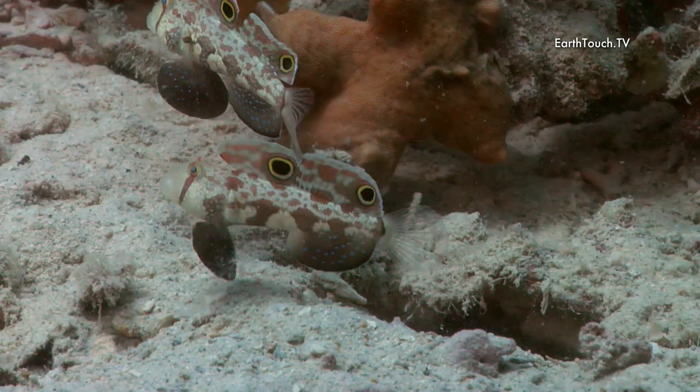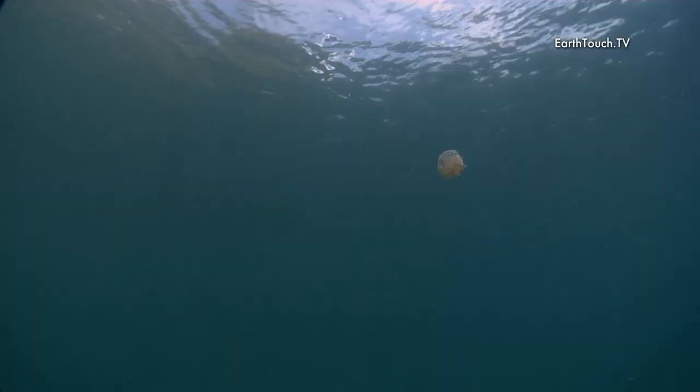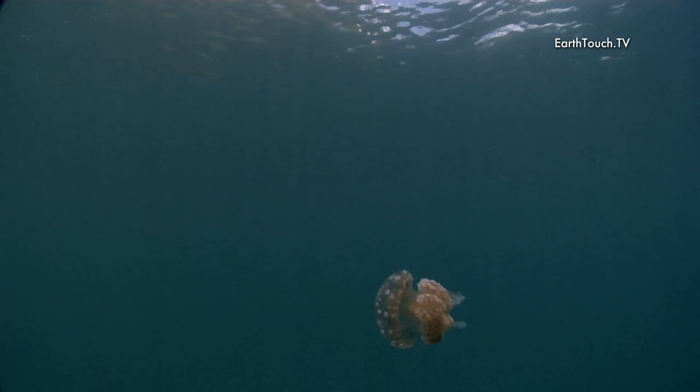It was very nice just to get in amongst these small little critters and just see what Palau has to offer in these shallow lagoons.